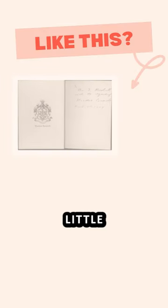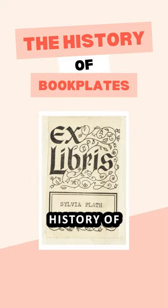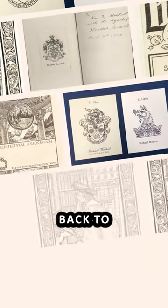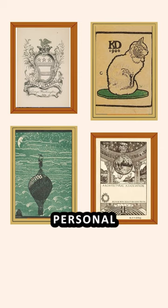Have you ever been curious about those unique little labels found inside books? Let's explore the history of the bookplate. Bookplates date back to the 15th century during the invention of the printing press. They were initially used by wealthy book owners to mark their personal libraries.